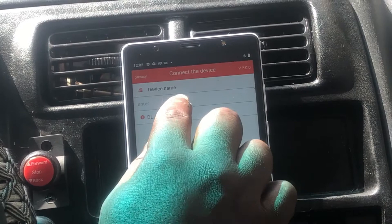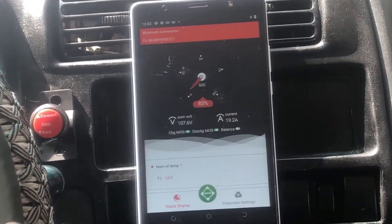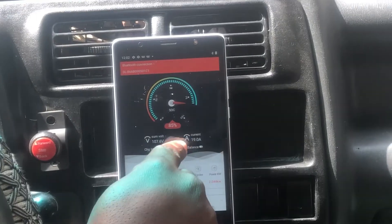When you click on it, you click on this Bluetooth. After clicking on it, it displays the voltage, which is 107V. The current is 19A.